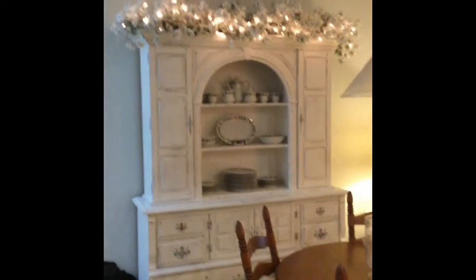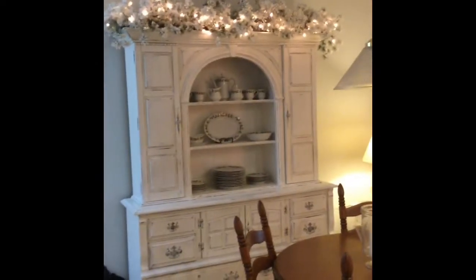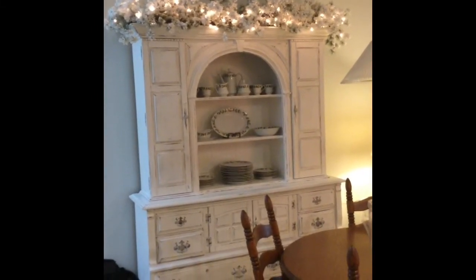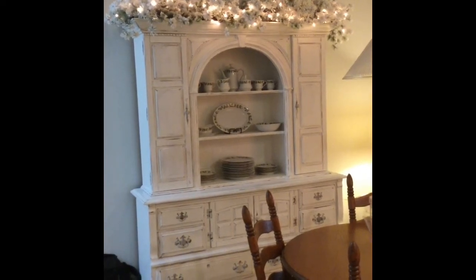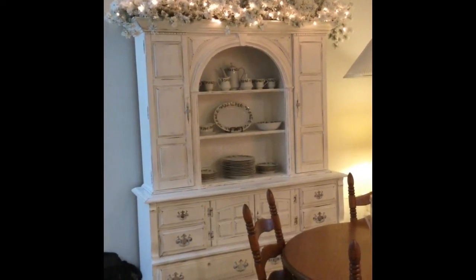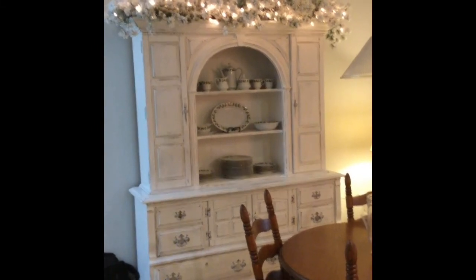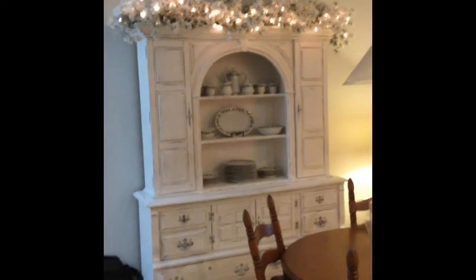I was thrilled to get this piece — I've wanted a china hutch for a really long time and this piece just fit perfect. I got it from a guy in Orlando who redoes vintage and antique furniture with chalk paint and then kind of distresses it. So this is a really old solid wood china hutch with a ton of storage in it.